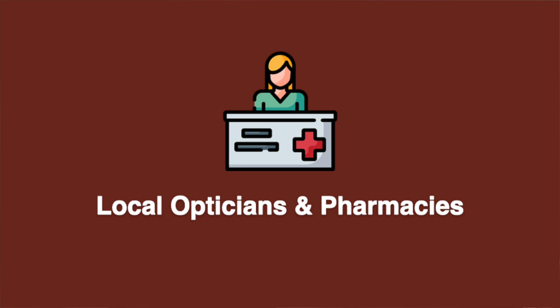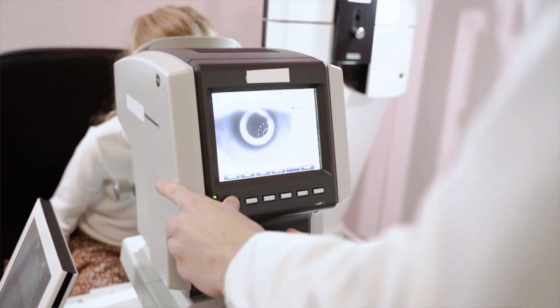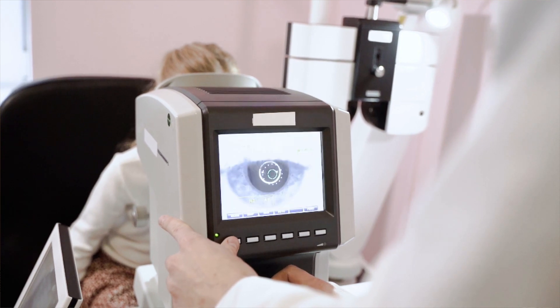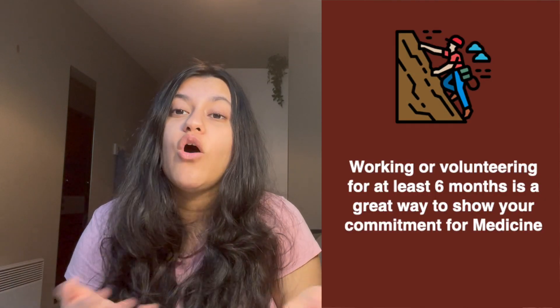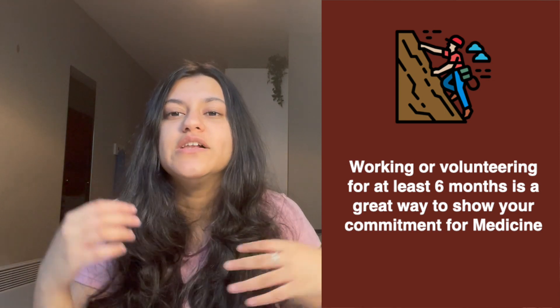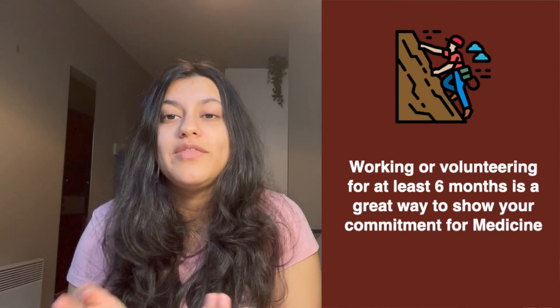Lastly, number nine is to call, email, or just go into your local optician or pharmacy and ask if they need any help. Explain that you're an aspiring medic looking for work experience — students have been doing this for a long time, so they most likely won't be surprised. Although this isn't actually shadowing a doctor, these roles are very closely linked to what healthcare professionals do and it's useful to understand how different healthcare professionals are interlinked and work together. You can learn a lot about multidisciplinary teams, teamwork, leadership, and communication. Medical schools are looking for the skills you develop through these experiences — the quality of reflection matters more than the quantity or specific type of experience.